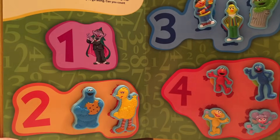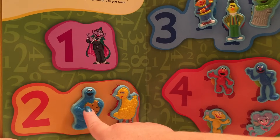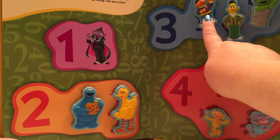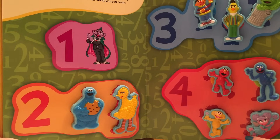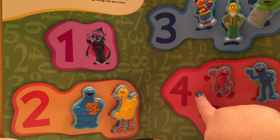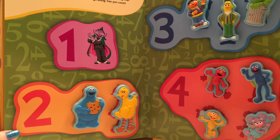Let's go through our numbers again! The Count — one! Cookie Monster and Big Bird — two! Ernie, Bert, and Oscar the Grouch — three! Elmo, Grover, Zoe, and Abby — four! One, two, three, four! The Count is asking a question — he wants to know if you can count all the way to ten! Let's see if we can get some help from our visitor!